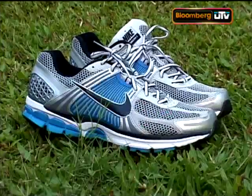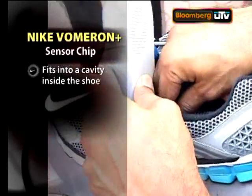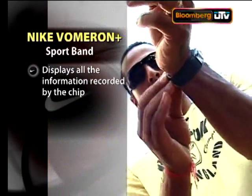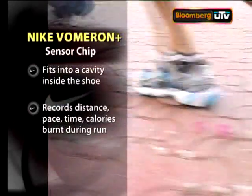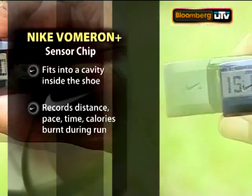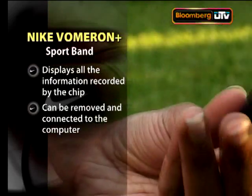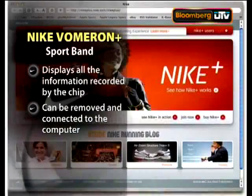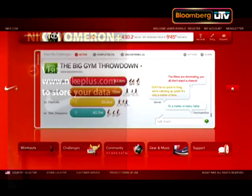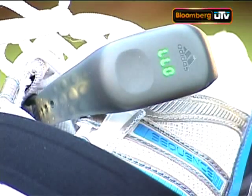The first one is the Nike Vomero Plus — shoes that come with a sensor chip that fits into them and can be integrated with a sport band that goes around your wrist. While you're running, the sensor records your distance, pace, time, and calories burnt, and displays it on the sport band. When you're done, you can connect the removable Nike Plus sport band to your computer and visit nikeplus.com to store all your information.